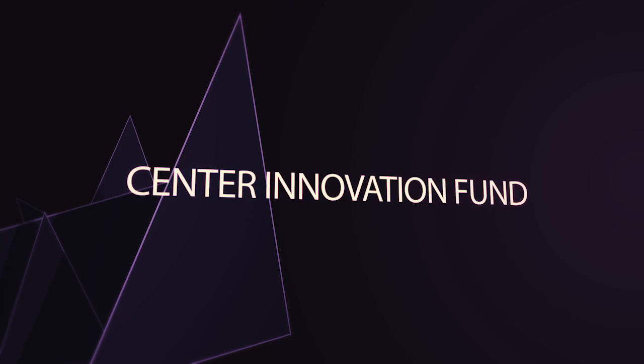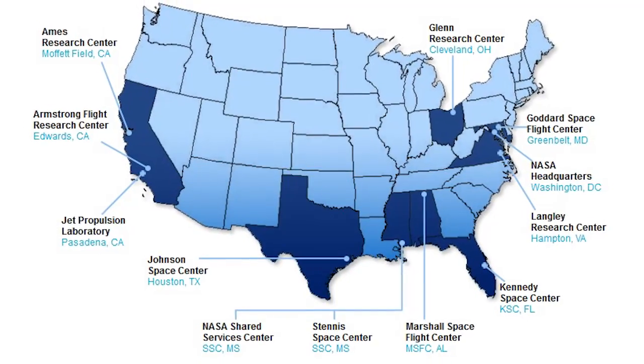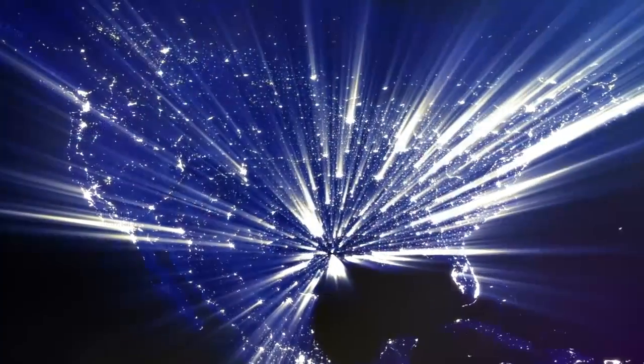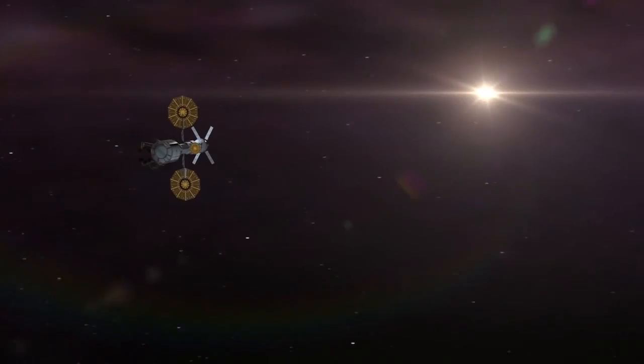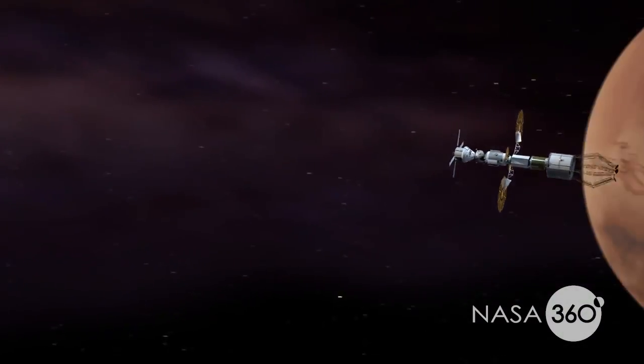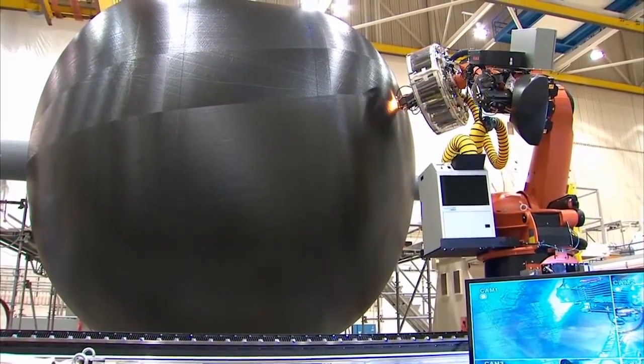The Center Innovation Fund, or CIF, is run through all 10 NASA field centers through their center chief technologists. They try to target what they think is the most innovative technology needed for a combination of the agency's strategic and national priorities and their local interests and capabilities.